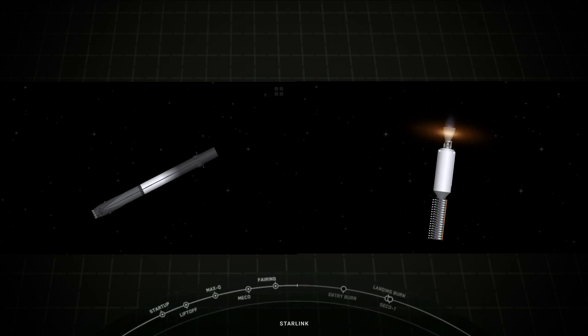As a reminder, today's mission marks the tenth flight for this particular booster, the second flight for one fairing half, and the third flight for the other half. Reusability is critical to what we do at SpaceX. It allows us to re-fly the most expensive parts of the rocket, which in turn drives down the cost of space access.